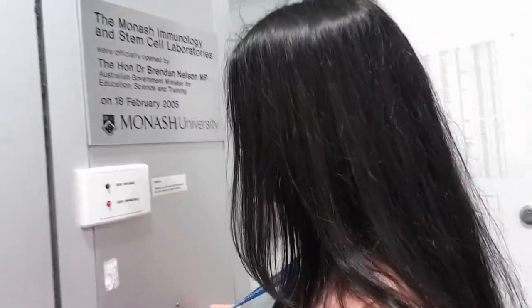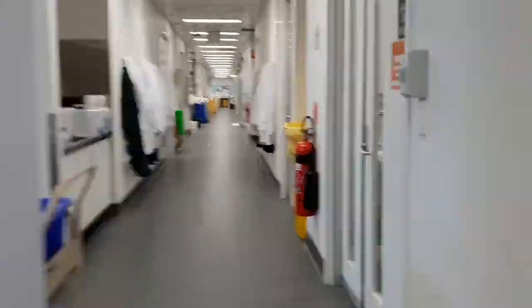Here I am at the Department of Developmental Biology, School of Biomedical Science. So now I'm already inside the laboratory, and as you can see, I'm already wearing my coat and gloves for protection.